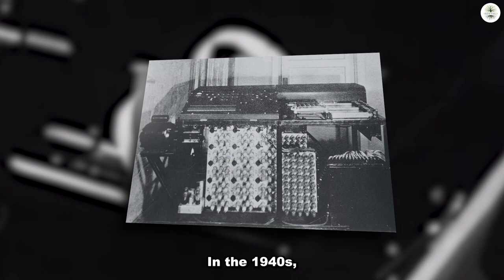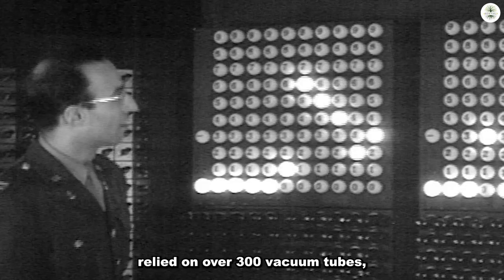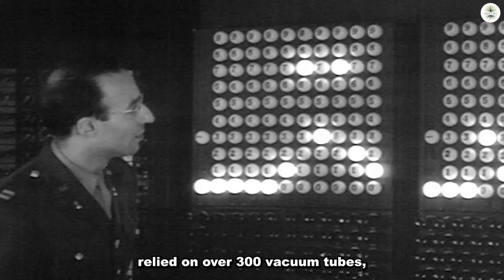In the 1940s, the ABC computer was created by John Vincent Atanasoff and Clifford Berry at Iowa State College. This electronic digital computer relied on over 300 vacuum tubes, marking a significant milestone.